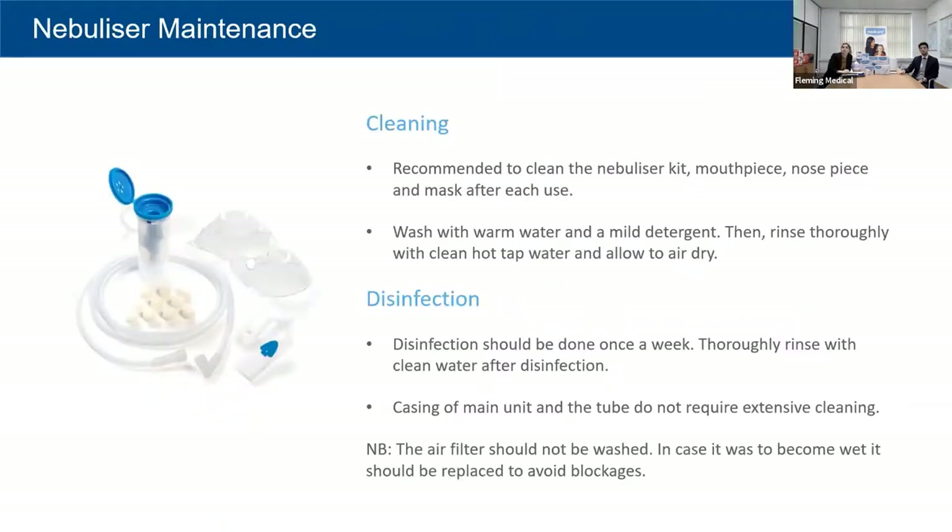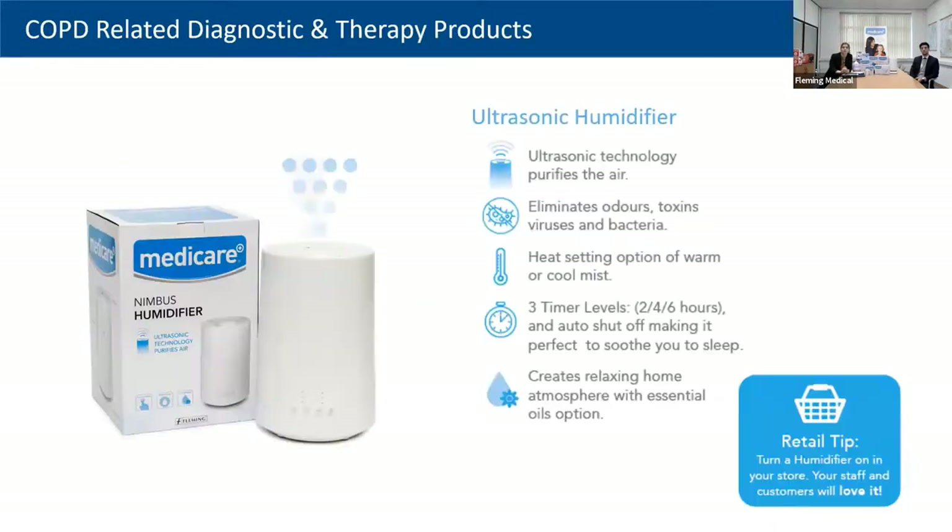For cleaning: rinse the mouthpiece, nosepiece, and mask after each use with warm water and leave to air dry — don't wipe it dry as static can cause issues and cloth bits can damage the machine. Disinfect once a week, then rinse after disinfection. The main casing just needs to be wiped down. Watch the air filter — it should not be washed as it can cause blockages.